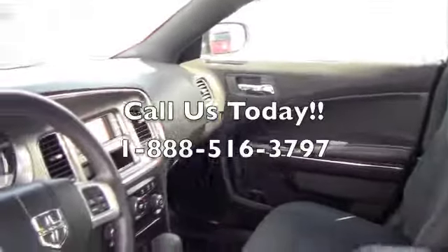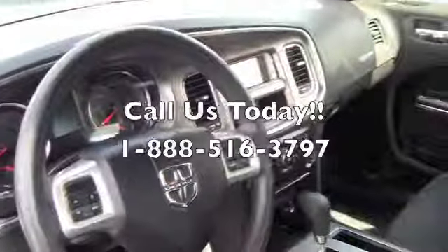The best thing for you to do is come down to Milton Rubin, give us a call, and schedule a test drive for this Charger.